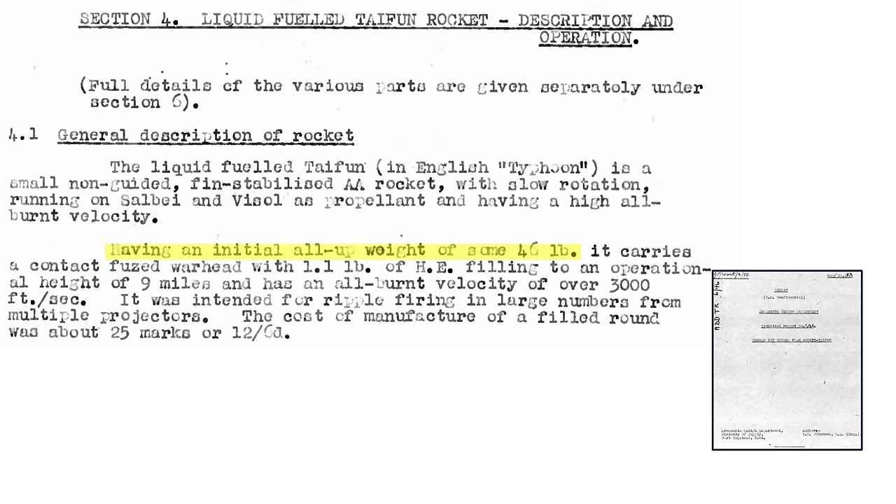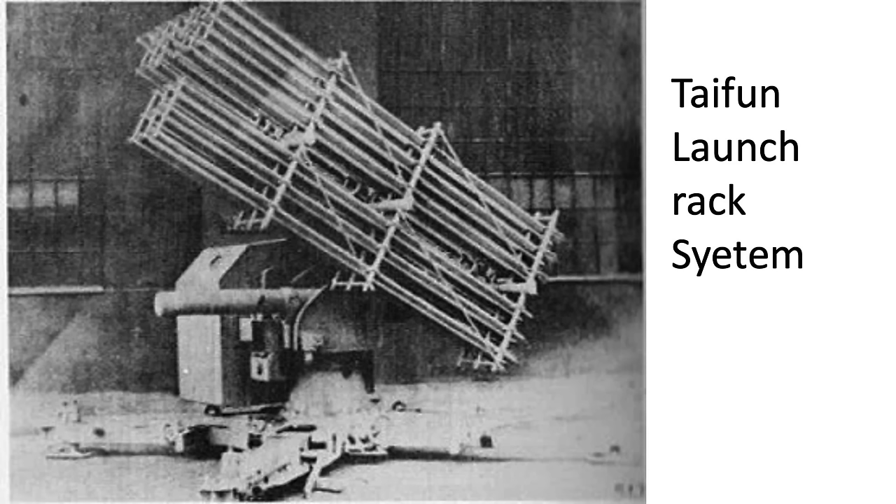It is slow rotating and fueled by a bi-liquid propellant with a high burn velocity. The rocket's weight equated to 46 pounds and was triggered by a contact fuse. It has a 1.1 pound explosive-filled warhead. It can attain an altitude of 9 miles. At the end of its burn, its speed equated to 3,000 feet per second, or Mach 2.7. It was ripple-fired from racks fitted to the 88-millimeter caliber flak gun base. The Typhoon's cost equated to 25 marks.